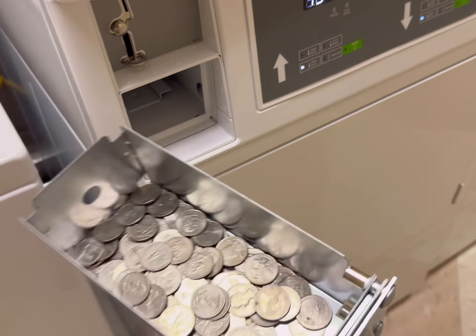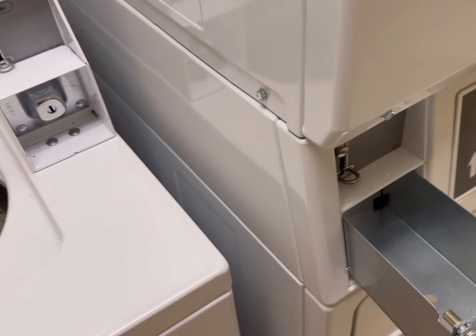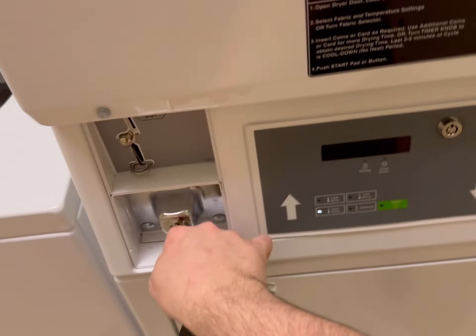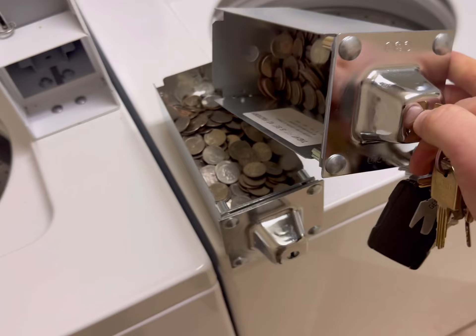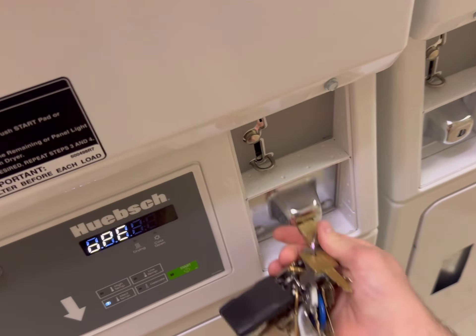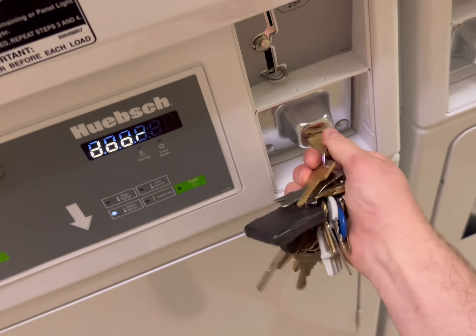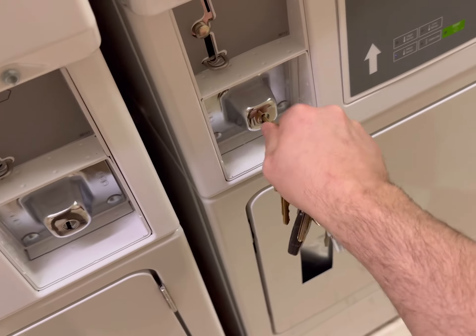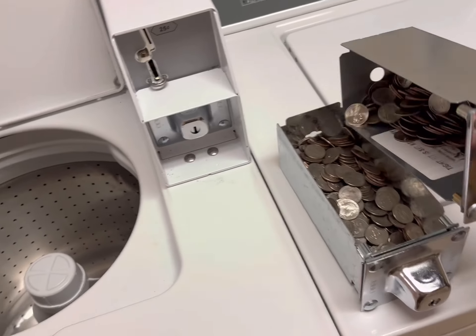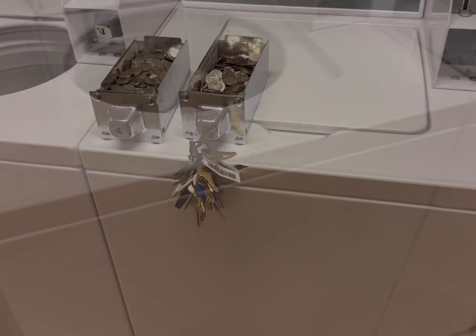And the dryers — let's see. Got a little bit. I haven't noticed too much of a difference from the washers and dryers on the first floor versus the ones on the second. I do have a change machine on the second floor, so that may affect it somewhat.